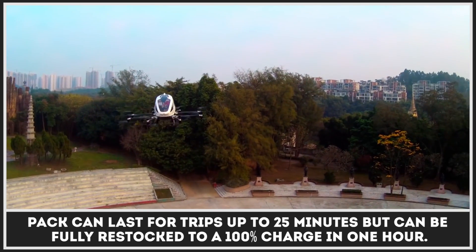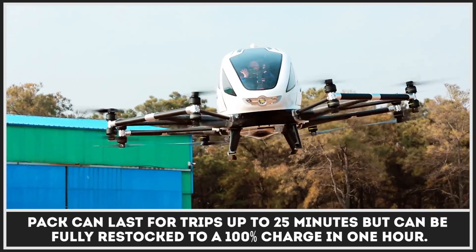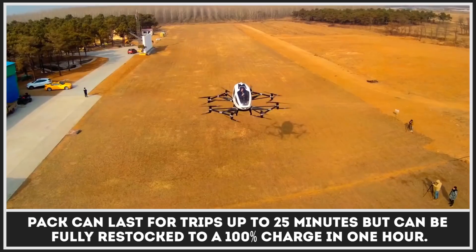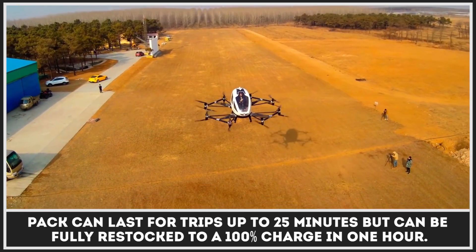The built-in battery pack can last for trips up to 25 minutes, but can be fully recharged to 100% in just one hour.